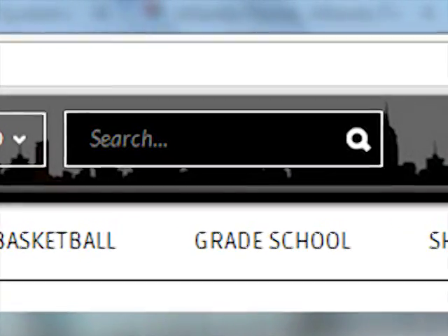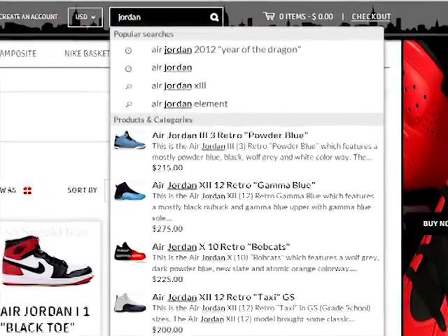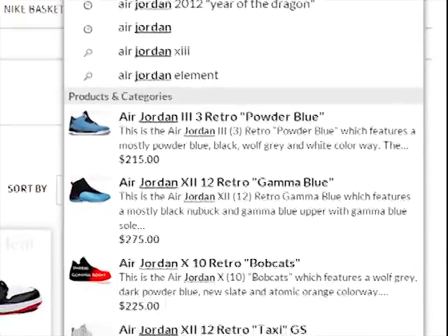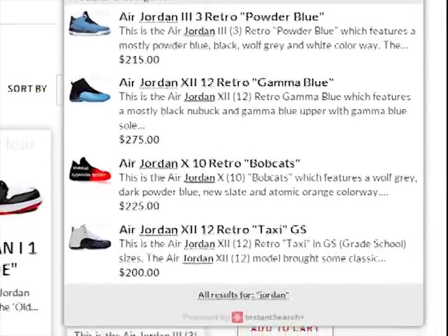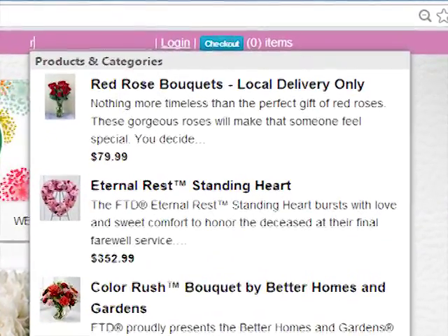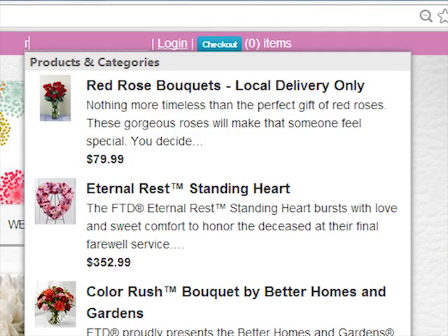Welcome to Instant Search Plus. Add a great search to your site and increase conversion rates through fast, friendly, and relevant product suggestions. From the first character typed, Instant Search Plus offers relevant product results.